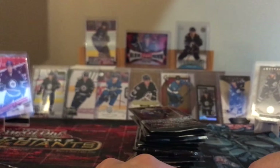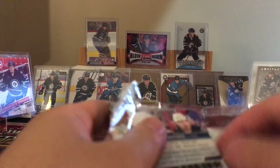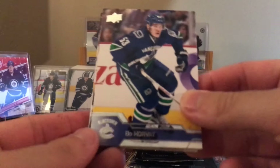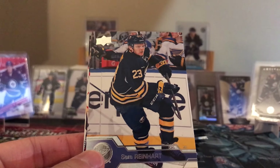Austin Matthews and Laine pulling in the same video - making history. Oh, it's a jersey - okay, I wasn't wrong, it was kind of thick. Bo Horvat. I did pull a rookie materials Matthews in this one.